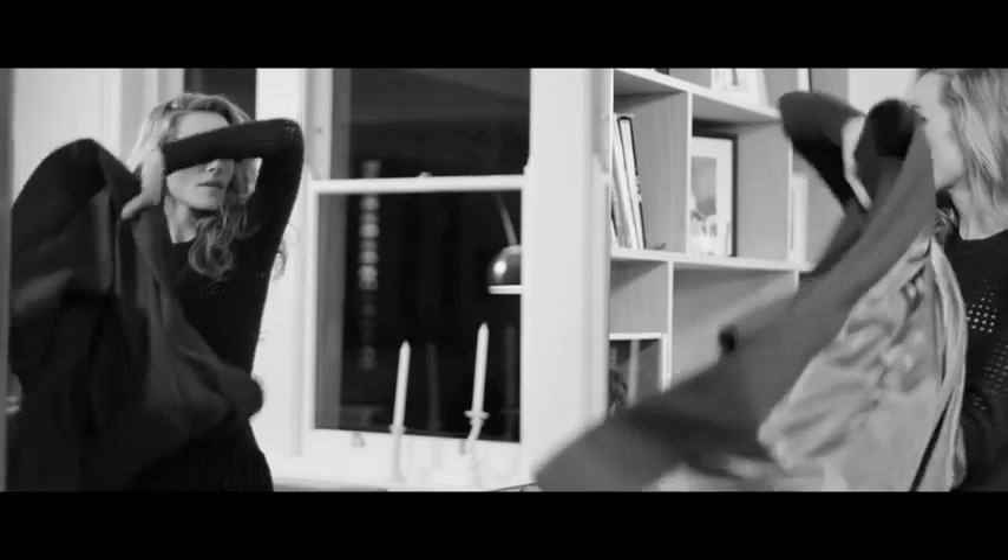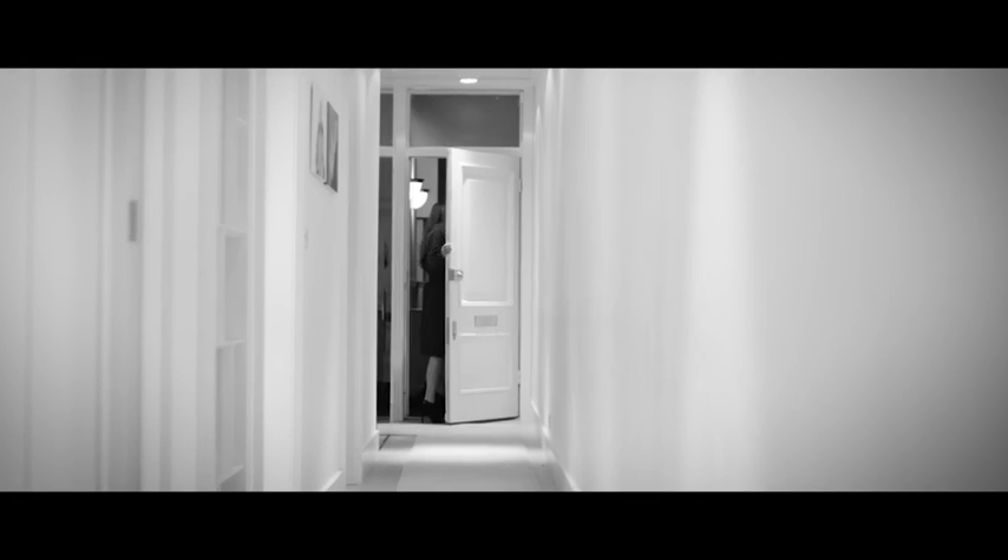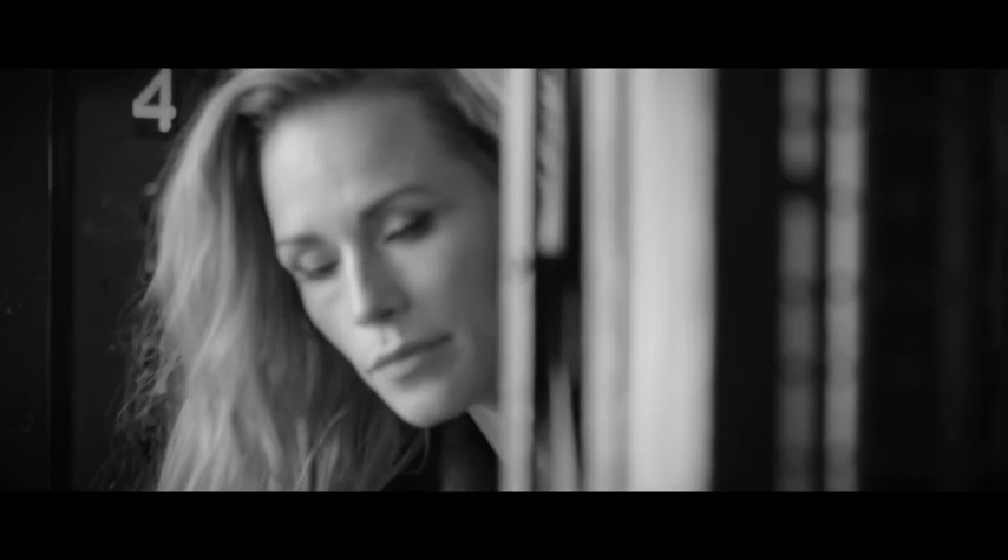We have exceptionally high standards of quality and we will make sure that our backers are the first to receive our beautifully tailored coats in time for the cooler months. By making a pledge, you are helping us create this unique product so that you and the people you love can start enjoying the benefits of Emil & Aris as early as this fall.